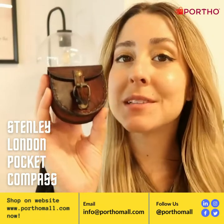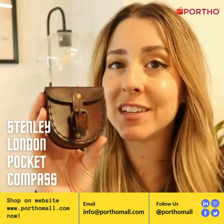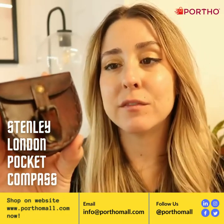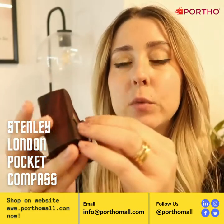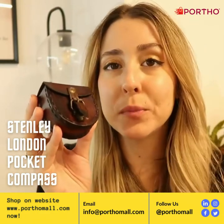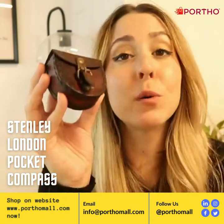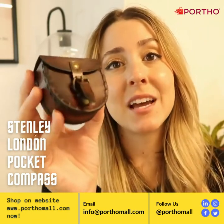Hello everyone, here today to talk about this amazing vintage style compass. Now this is not real vintage, but it is stylized in a way to where you could use it as a vintage prop — if you're in a theater group, the film industry, just looking for cool props, or in the photo shoot world. This is so cool.